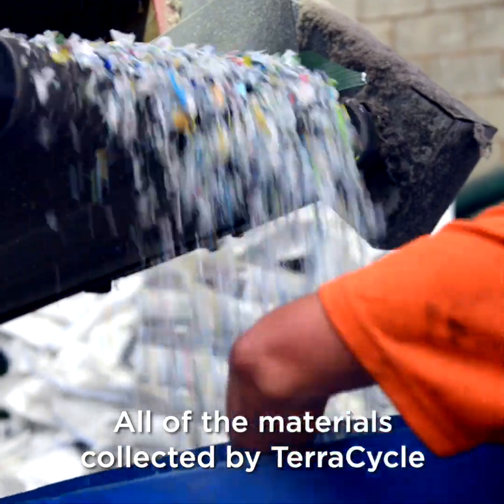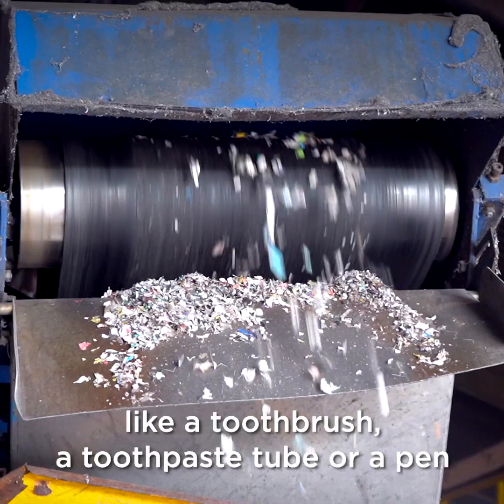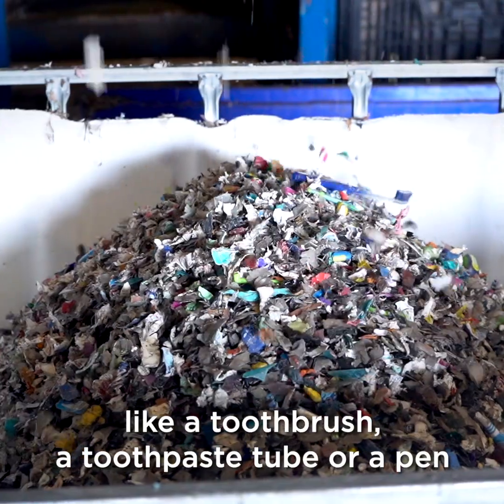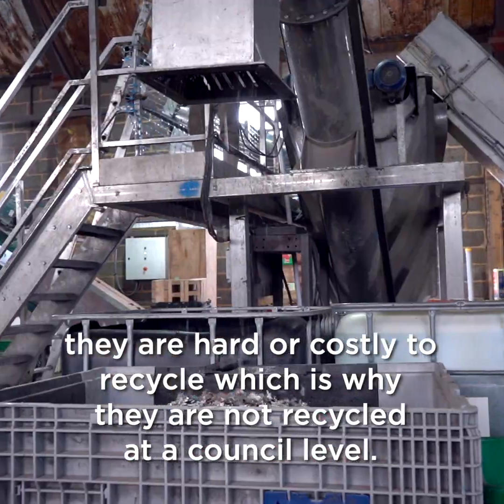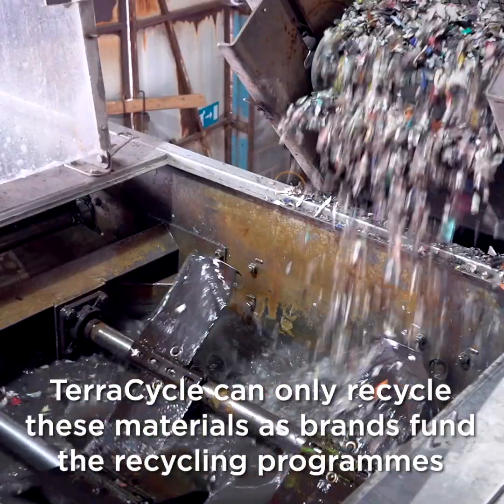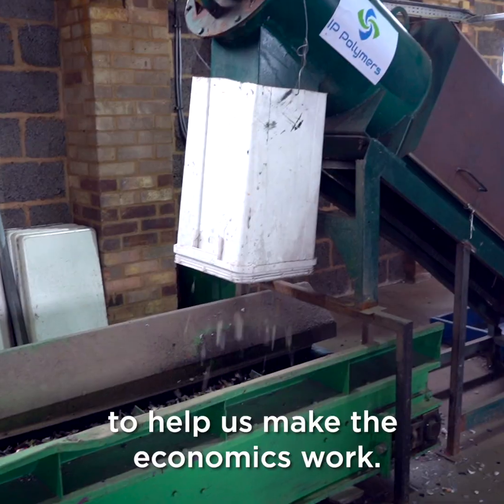All of the materials collected by TerraCycle — whether they're flexible materials or mixed multi-materials like a toothbrush, a toothpaste tube, or a pen — are hard or costly to recycle, which is why they're not recycled at a council level. TerraCycle can only recycle these materials as brands fund the recycling programs to help us make the economics work.